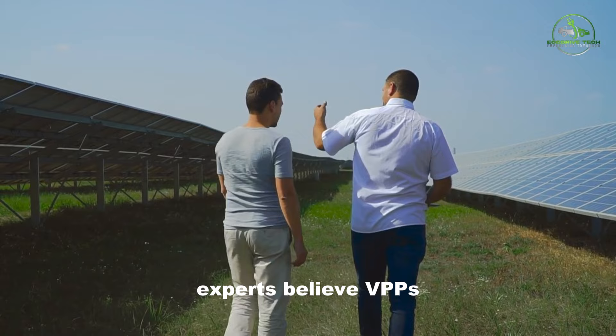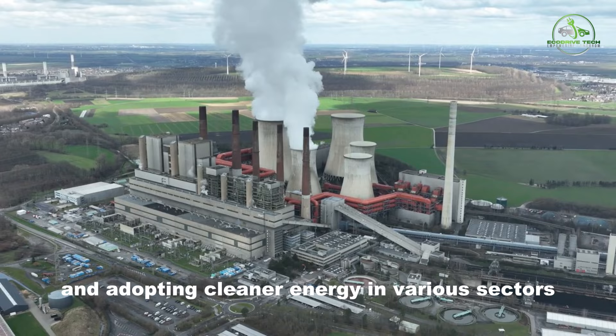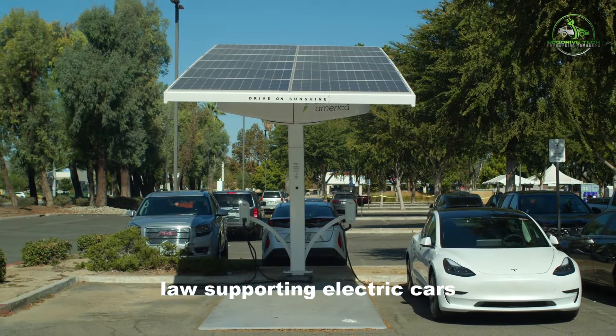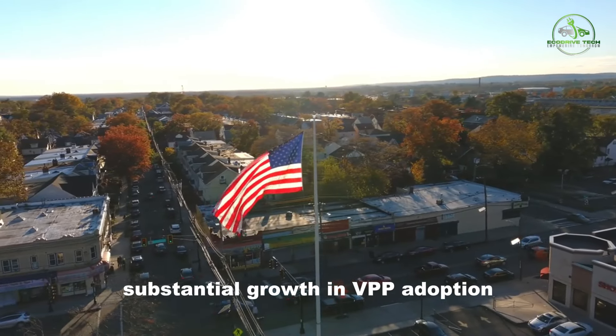Experts believe VPPs are crucial in transitioning from fossil fuels and adopting cleaner energy in various sectors. With the backing of President Biden's climate change law supporting electric cars, solar panels, and home batteries, the United States anticipates substantial growth in VPP adoption.